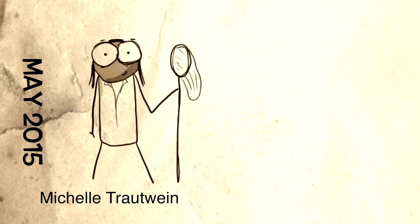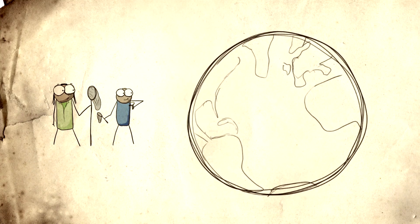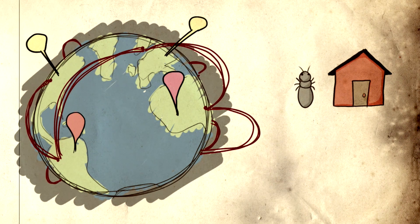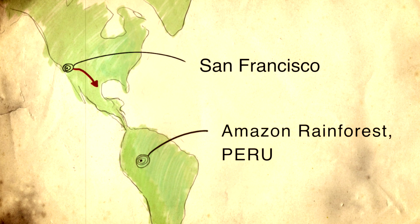In May of 2015, Michelle Trotwine with Misha Long from the California Academy of Sciences started a global expedition to document the arthropods in people's homes — both in industrialized and developing countries, urban and rural. Having just left San Francisco, we're now on to our second stop: the Amazon rainforest in Peru.